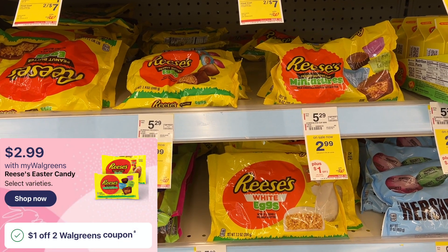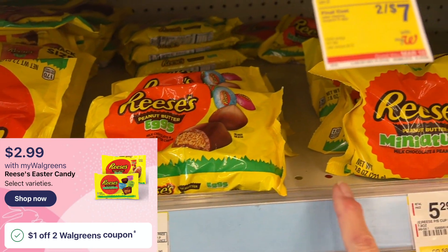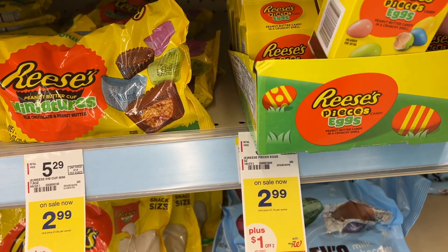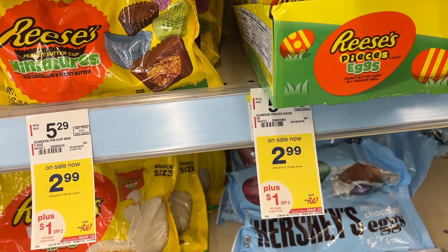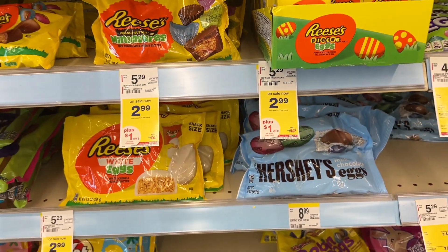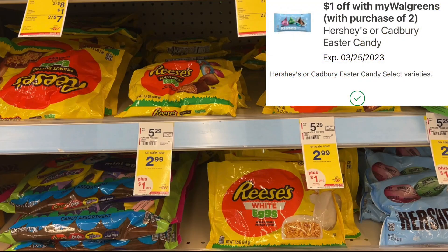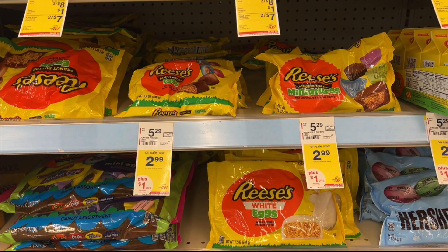Next we have the Reese's peanut butter eggs, the little cups, and the Reese's pieces in the little cartons — they're all on sale this week for $2.99. We do have a $1 off two store coupon, and I had a $2 digital coupon. So you could pick up two of these and pay $2.98 for both bags.